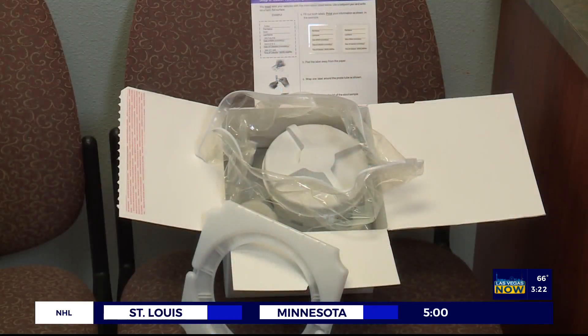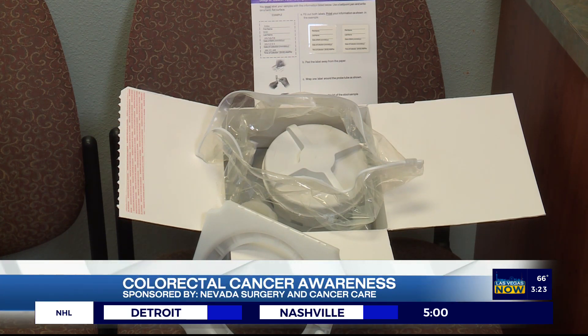Cologuard is a test that was developed by Mayo Clinic. The purpose of that is it's non-invasive. It's convenient. It can be done at home. The test comes with a kit that, after you discuss with your doctor, the kit will be sent to your home. There are instructions in the test kit. They're pretty straightforward to follow. You send your stool samples back to the company.